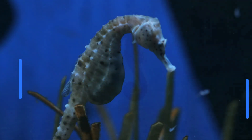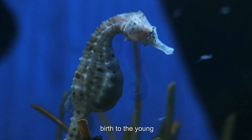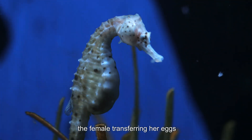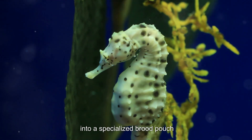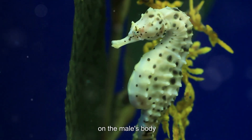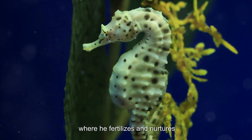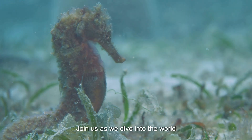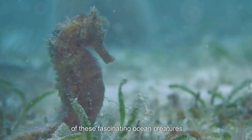Did you know that in seahorses it's the male who carries and gives birth to the young? This unique role reversal involves the female transferring her eggs into a specialized brood pouch on the male's body, where he fertilizes and nurtures them until they are ready to hatch. Join us as we dive into the world of these fascinating ocean creatures.